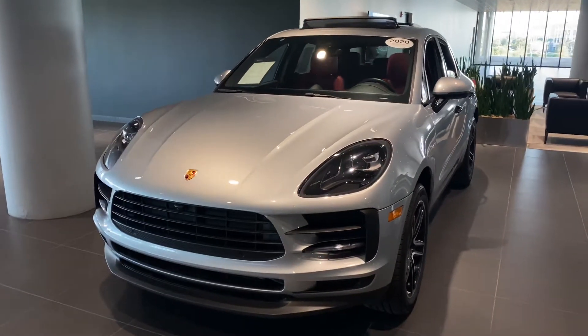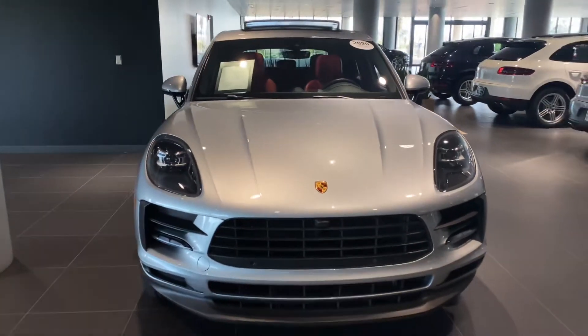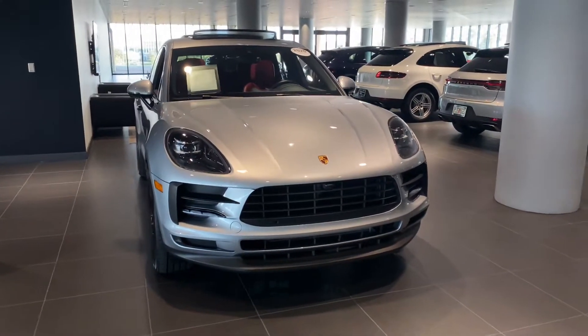Hello, Katherine here at Porsche South Orlando looking at the 2020 Porsche Macan. Just wanted to give you a brief walk around of the vehicle, highlighting some of the key points.